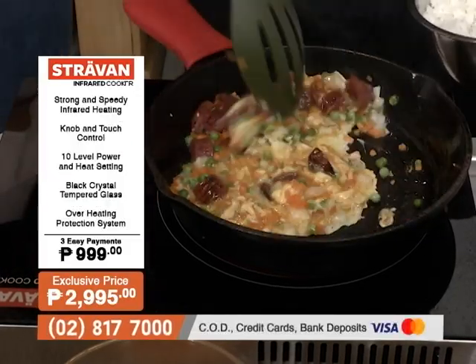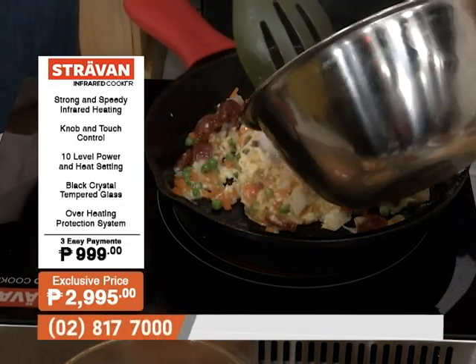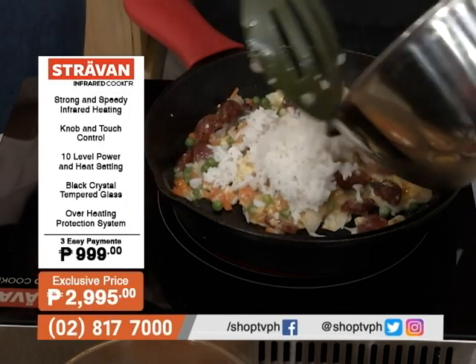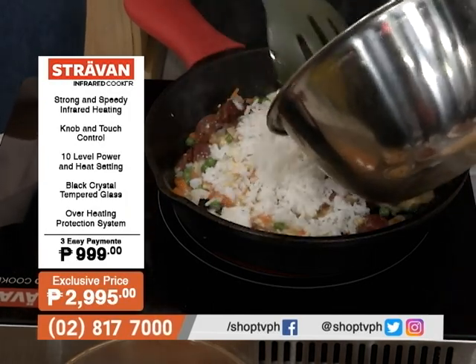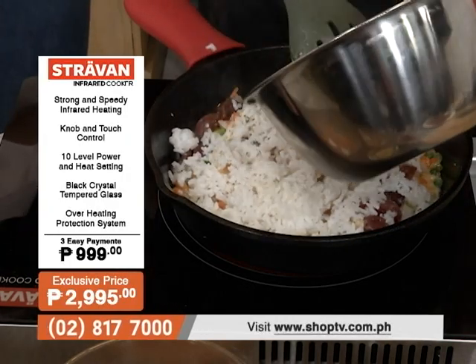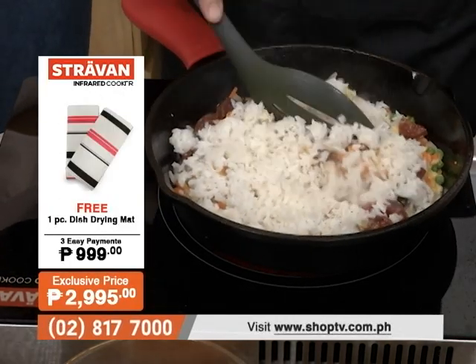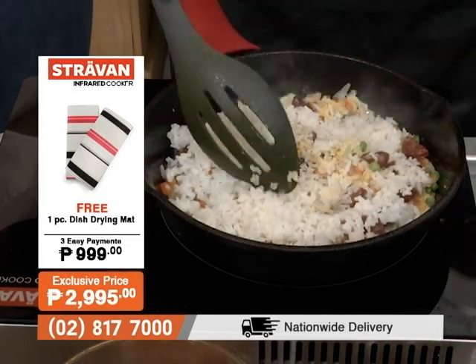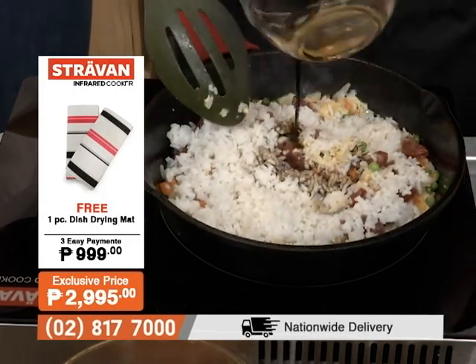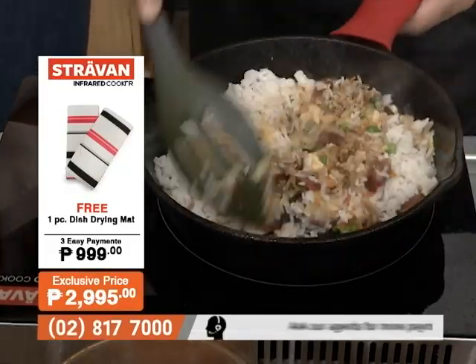You can also smell how delicious what's being cooked is. The temperature and power are customizable — you can choose what you want to cook, how you want to cook it, how fast. You can even set the timer and leave it. The heat distribution is also very even across the pan, so Chef Michelle's cooking is going really smoothly. The aroma is incredible — napakasarap!